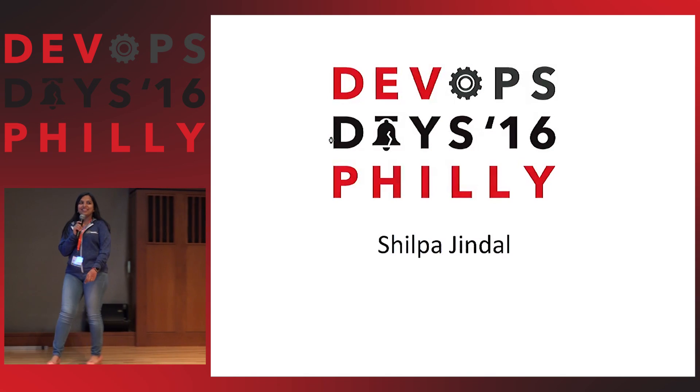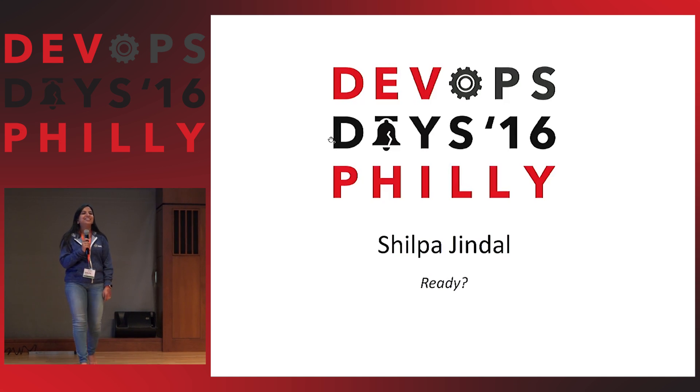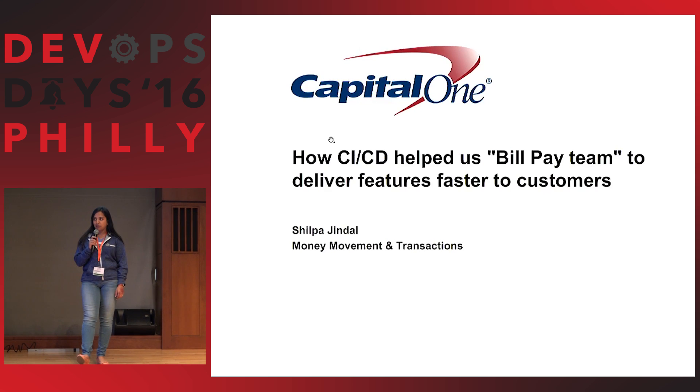Hello everybody. My name is Shilpa Chindal. I'm a software developer at Capital One, and today I'm going to share with you how CI/CD helped especially my team to deliver features faster.